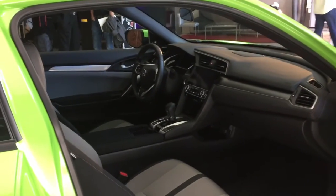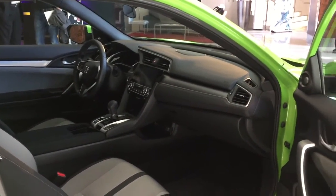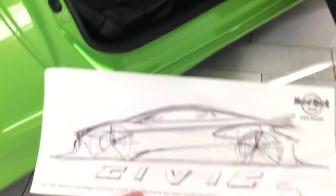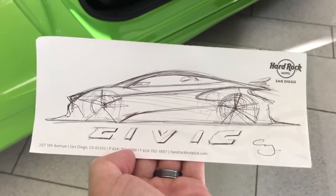As I'm finishing this presentation, Guy Melville-Brown, the lead exterior designer, just handed me this. How sick is that? That's totally going to be framed and put in my office for sure. That's amazing, brother. Thank you so much.